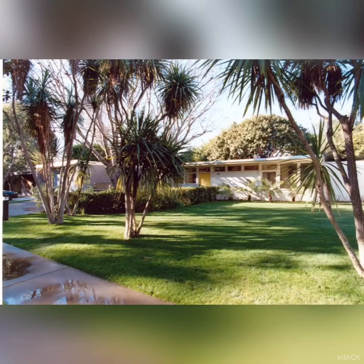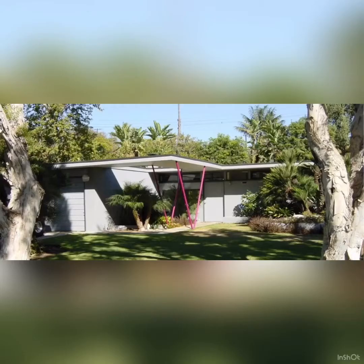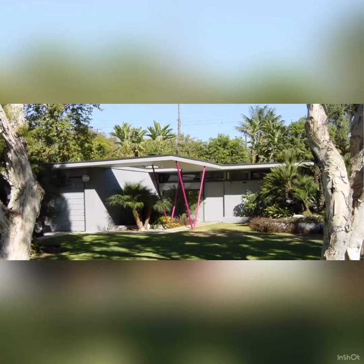Ayn was influenced by Richard Neutra and also worked with him. His social consciousness was brought into his design by building these affordable homes that were meant for everybody. Originally they wanted to do a hundred homes, but the FHA got a little uppity about it and thought they were too modern, so they stopped at 52.